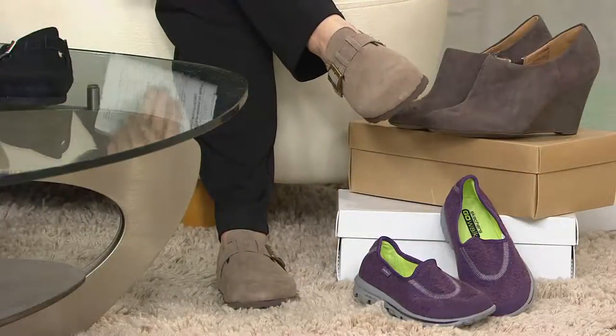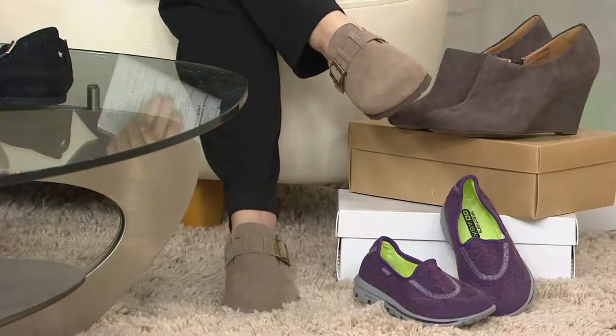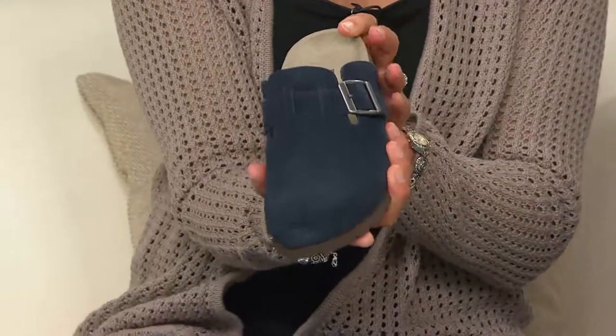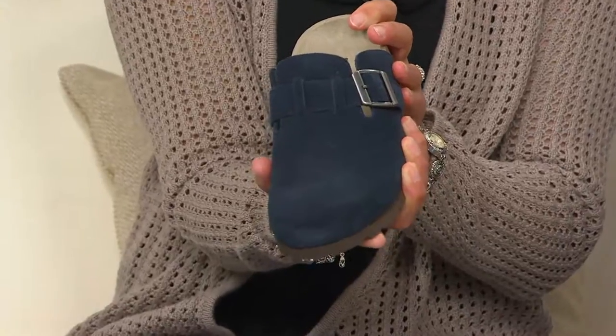They look very comfortable and remind me of another pair I have from another brand — with that European styling and the wider foot. They're very comfortable, so I'm very anxious to get them. The value is amazing, Carol. And getting two means you also save half on shipping and handling, so good for you.